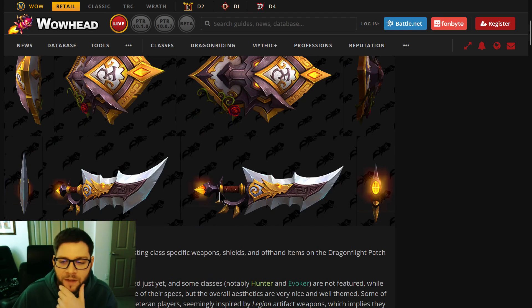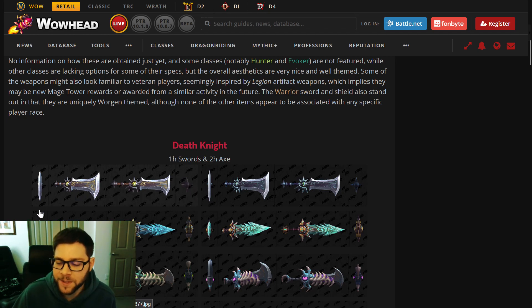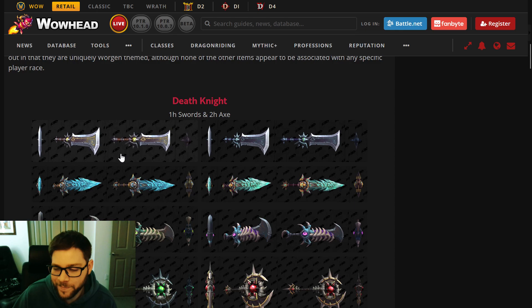We also don't know how we're going to unlock these. A lot of people are thinking it'll be the Mage Tower with a rework. I hope it's something else, because I only did one Mage Tower back in Legion — the Druid one to get the Werebear. Those were hard for me. I'm a pretty casual player and I hope they make them a little easier.